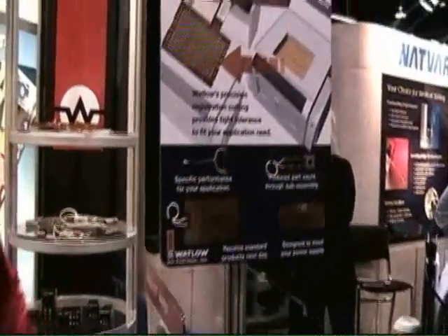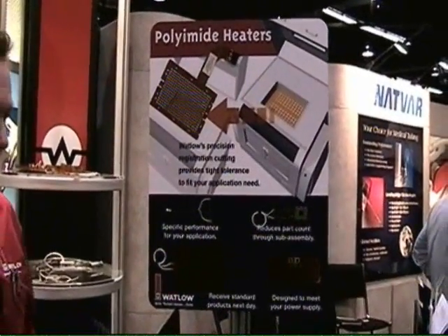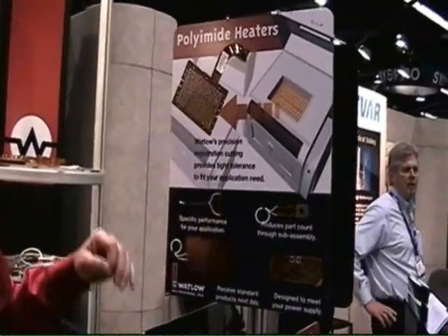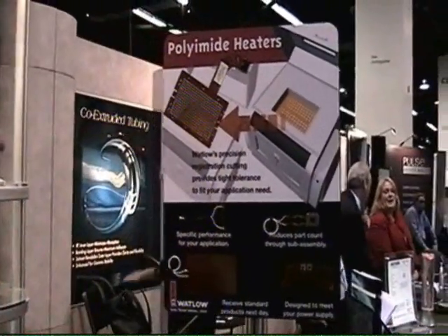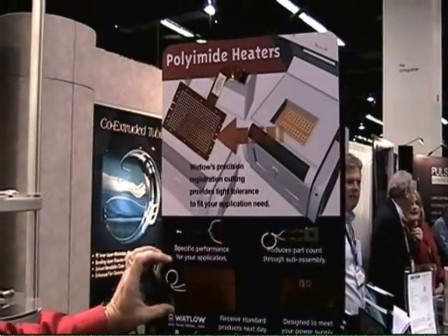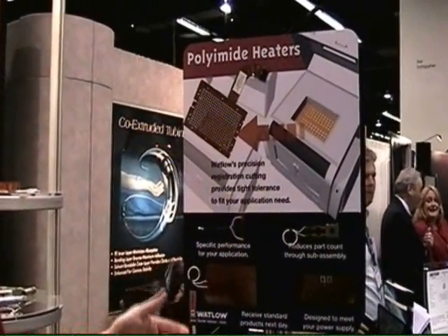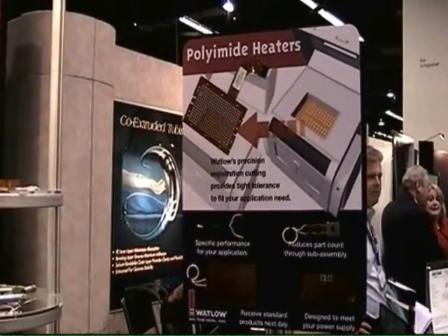We also have an opportunity for other types of precision heaters, which are the Polyimide. If you're trying to find something that has multiple holes, various surface watt densities, this unit's great for meeting your needs for thermal uniformity.